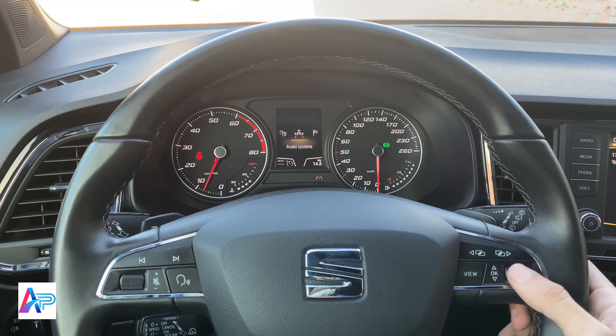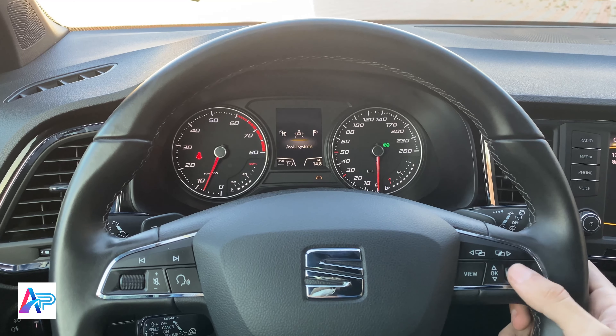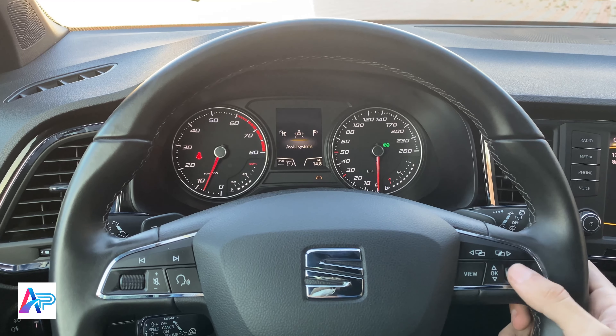هاند بريك إلكتروني مع Auto Hold Function، حيث يتفعل تلقائياً عند الوقوف. حامل أكواب، ومسند يد مع منطقة تخزين.